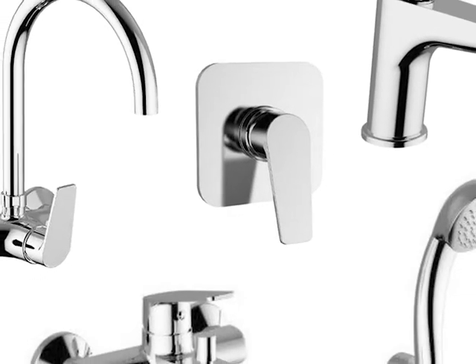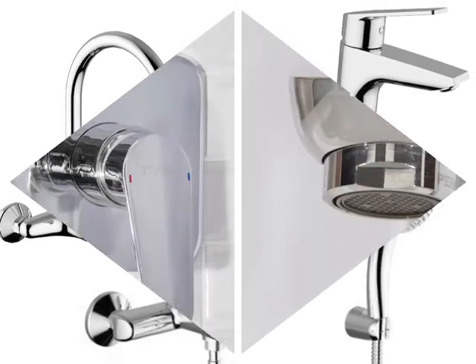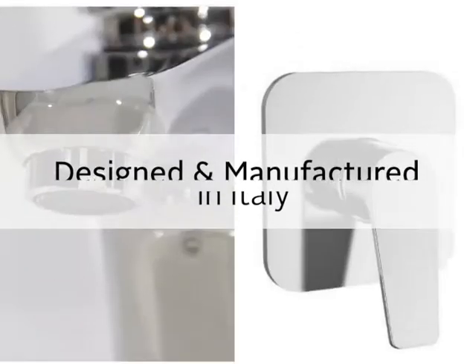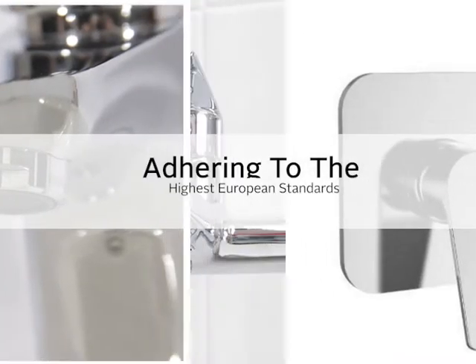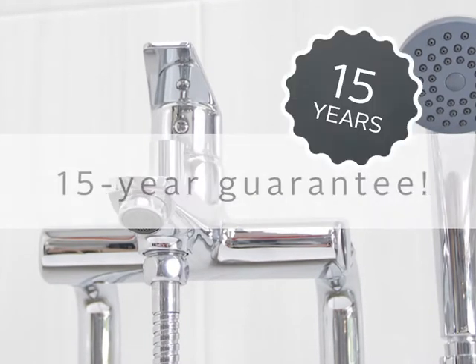Tivoli's Trento Taps are an enduring contemporary blend of bold form and gentle contours. Because the Tivoli Taps are designed and manufactured in Italy, adhering to the highest European standards, we are able to offer a 15-year guarantee.